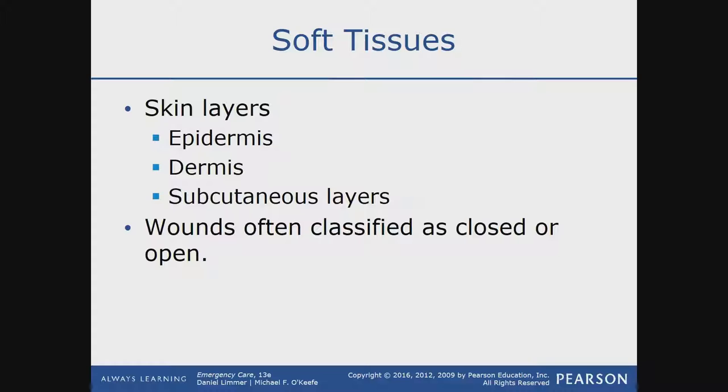Wounds are often classified as closed or open. If it's a closed injury, the skin is intact. If it's open, that means the skin is broken because of the trauma itself.